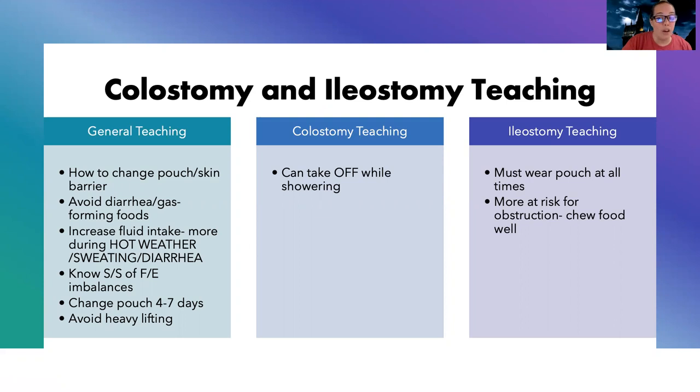They need to know the signs and symptoms of fluid and electrolyte imbalances and when to seek help. They should be changing their pouch every four to seven days, or sooner if needed, and they should not be doing any heavy lifting. Colostomy patients can take the pouch off during showering, whereas ileostomy patients must wear it at all times due to constant liquid output. Ileostomies also tend to be more narrow, so they're more at risk for obstruction — teach them to chew food very well. Fluid intake is especially important for ileostomy patients due to those ongoing fluid and electrolyte losses.